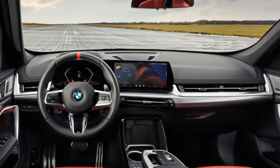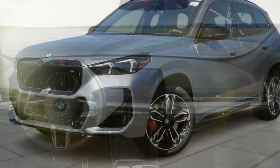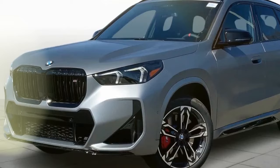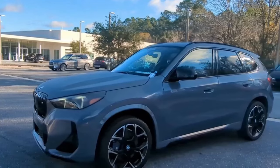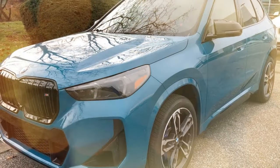On the inside, the X1 M35i features BMW's latest tech, with a large curved dual-screen dashboard layout offering infotainment and driver's instrumentation. While reviewers appreciate the overall design upgrade, some — like those at Autotrader.ca — found the user interface a bit complex.